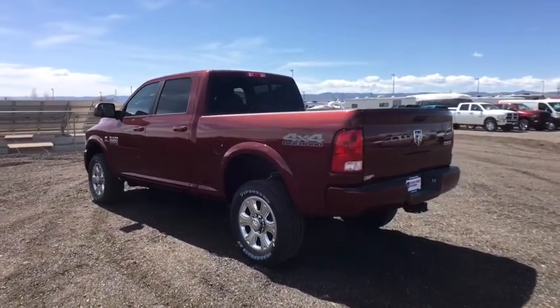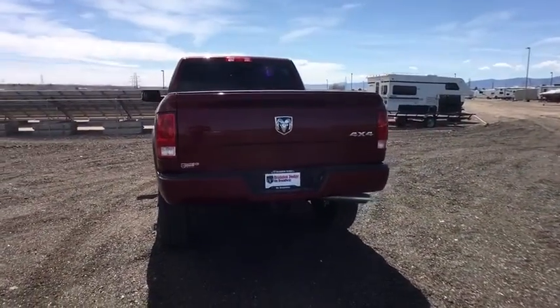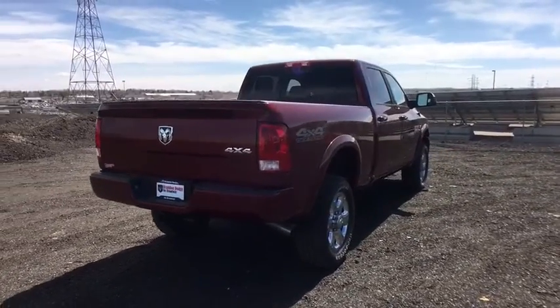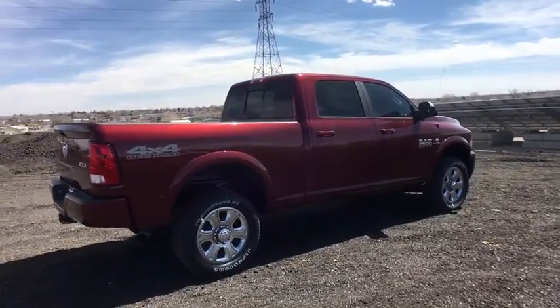Tilt steering wheel, head-up display, power heated outside mirrors, privacy glass, trailer hitch receiver, tire pressure monitoring system. This vehicle offers reliability and good looks at a great price. So come in and take a test drive today.